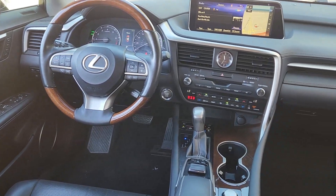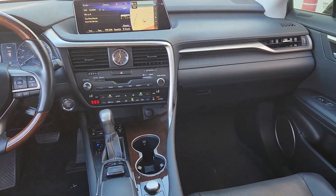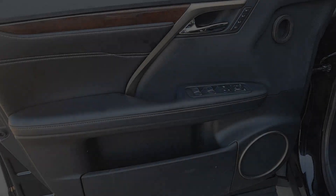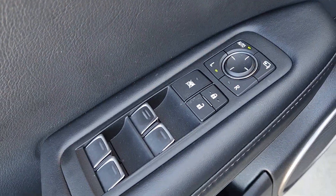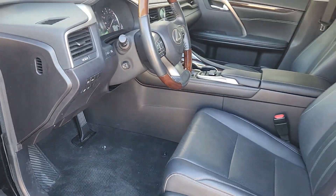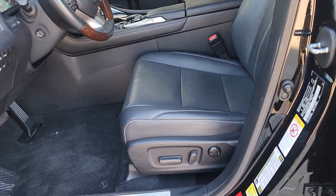These are just some of the great options this vehicle comes with: navigation system, keyless entry, sun/moon roof, heated driver's seat, power passenger seat, heated mirrors, backup camera, power lift gate, satellite radio, fog lamps.